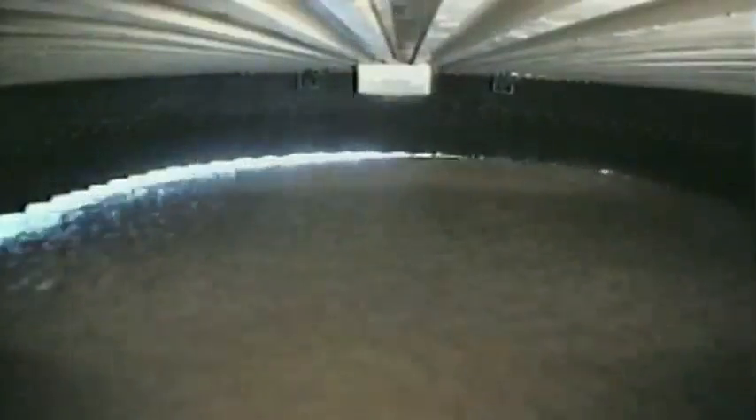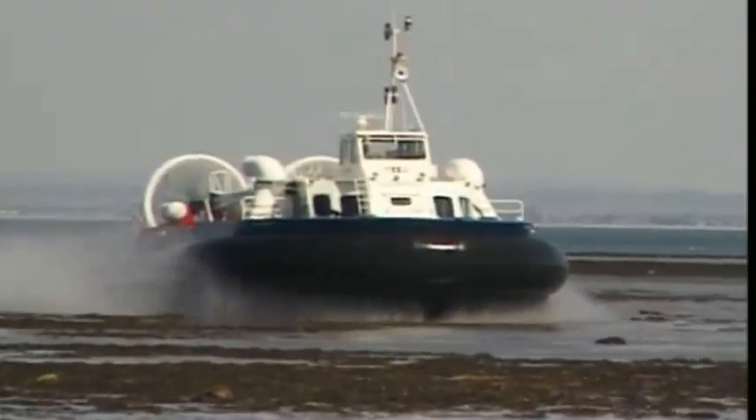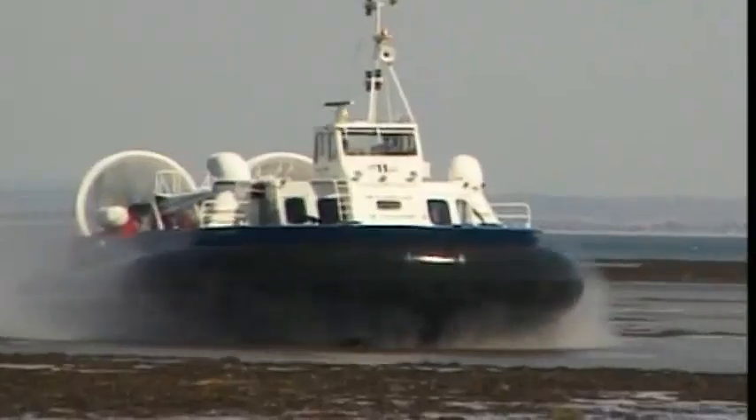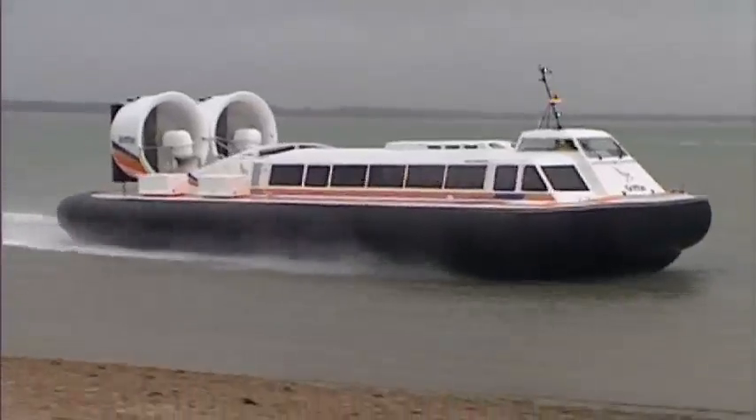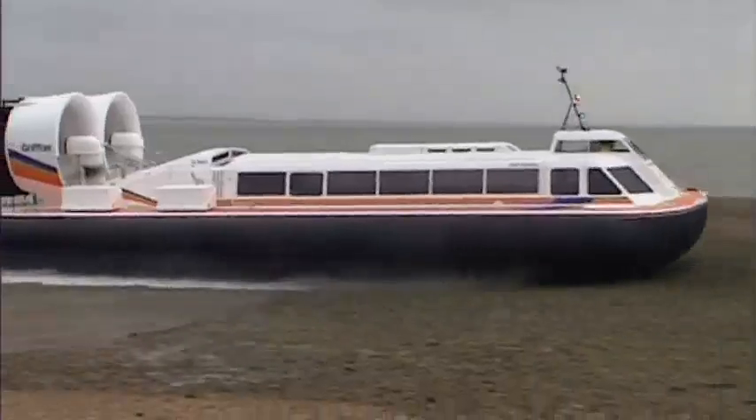Hovering just above the surface of water or land gives the hovercraft two key advantages — amphibious operation and high speed. In the ferry role, this allows a hovercraft to take the fastest, most direct route in shallow coastal waters.